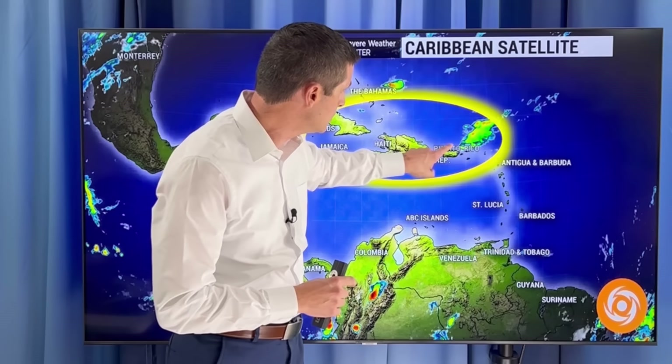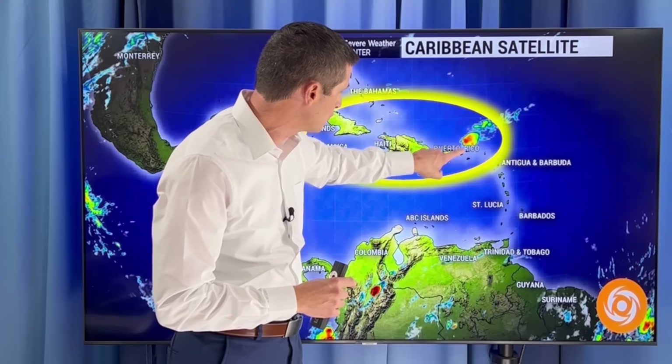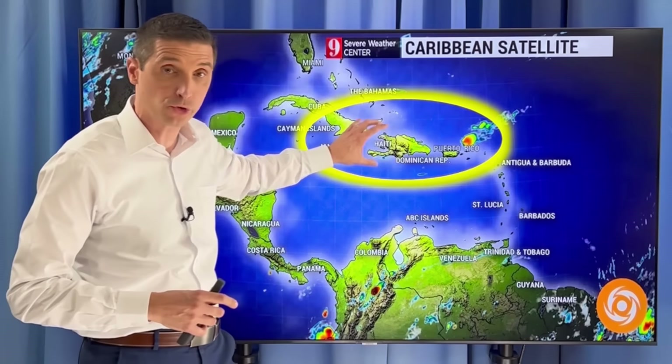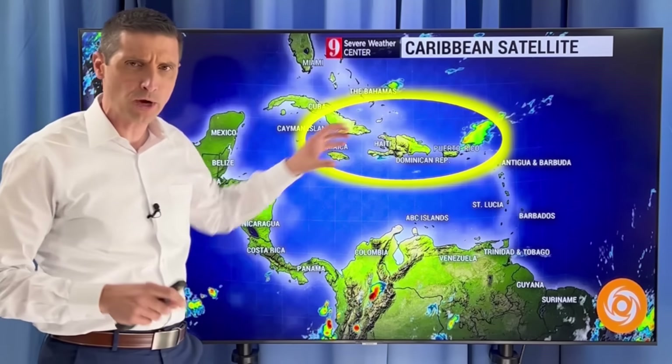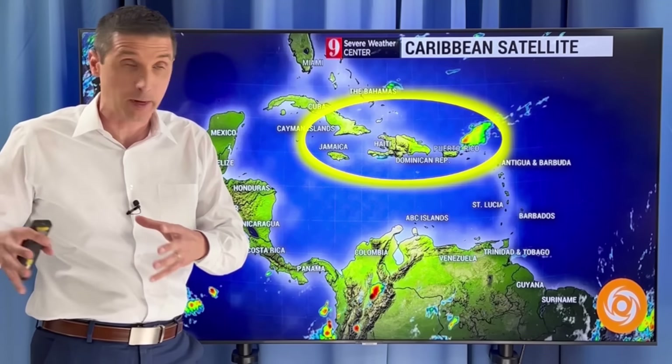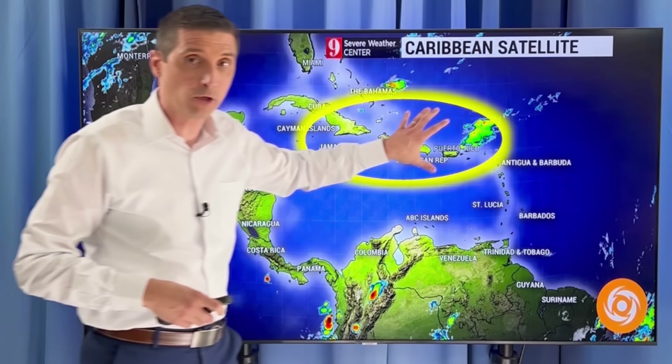Watching this spot here, you see just near the British and U.S. Virgin Islands, Puerto Rico — this little flare-up here — that is going to spread some moisture across, with a higher chance of rain. This is actually a spot that if it were about a month and a half or two months from now, I'd be watching for tropical development.